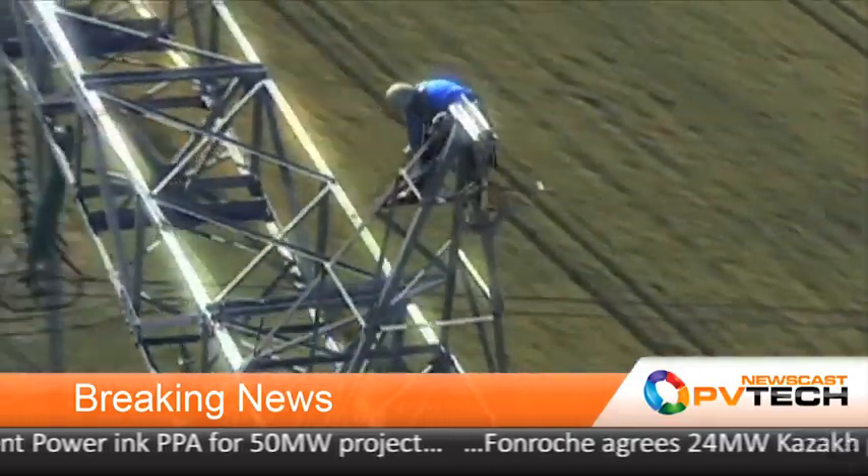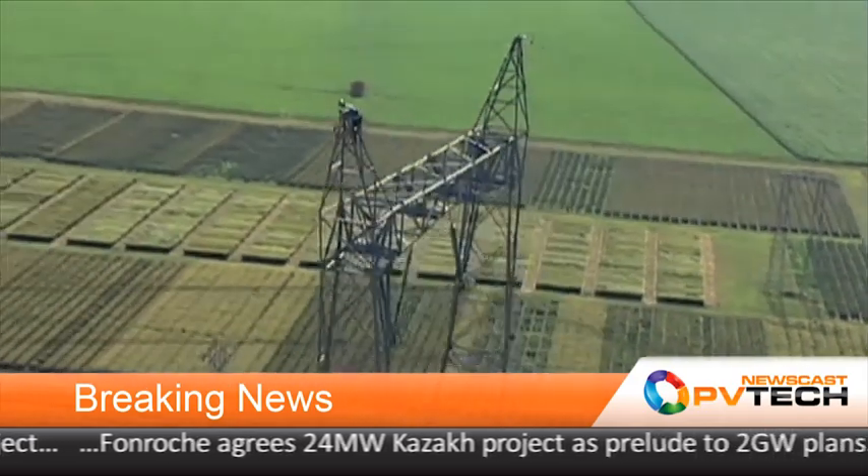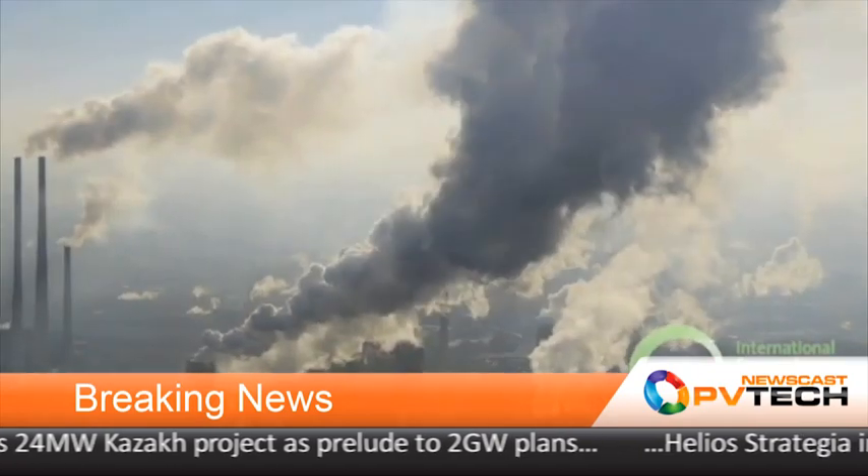Renewables are set to become the world's second largest source of power generation by 2015, with solar the fastest growing renewable technology, according to the International Energy Agency. The IEA's World Energy Outlook 2012 goes on to say renewables will account for one third of the total global electricity output by 2035.